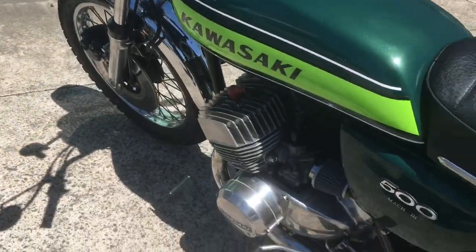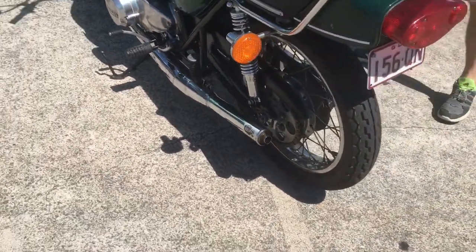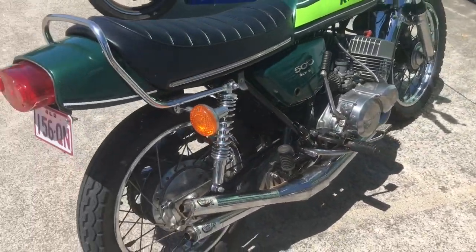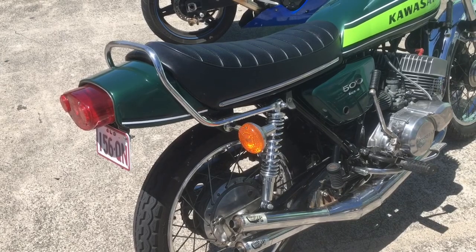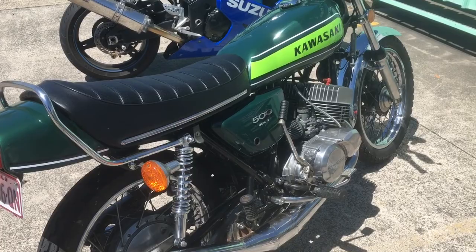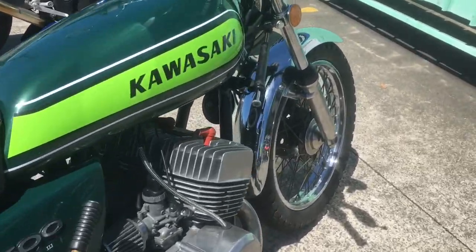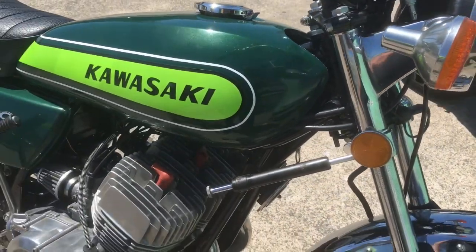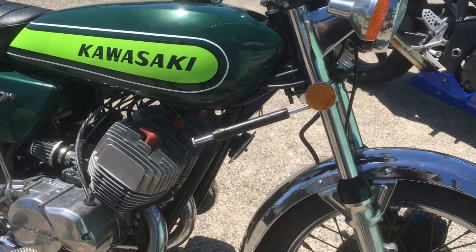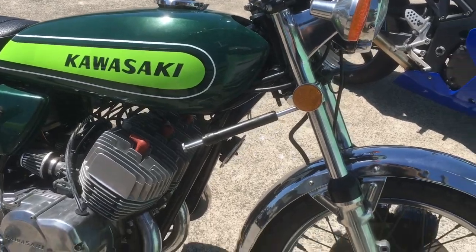I didn't pay a lot for it so I've done all the work myself, which keeps the cost at a reasonable level. It's nearly all original — just cleaned up. There are new shock absorbers, bits in the engine are all good, crank seals, oil seals, new tires, everything else is standard. Was the steering damper standard? — Yeah, it came with them.